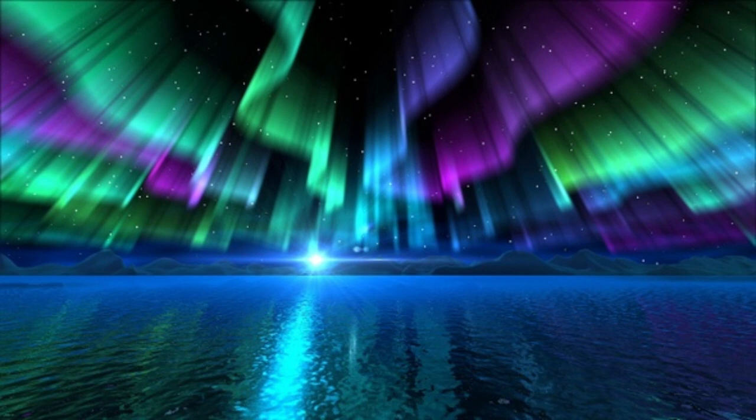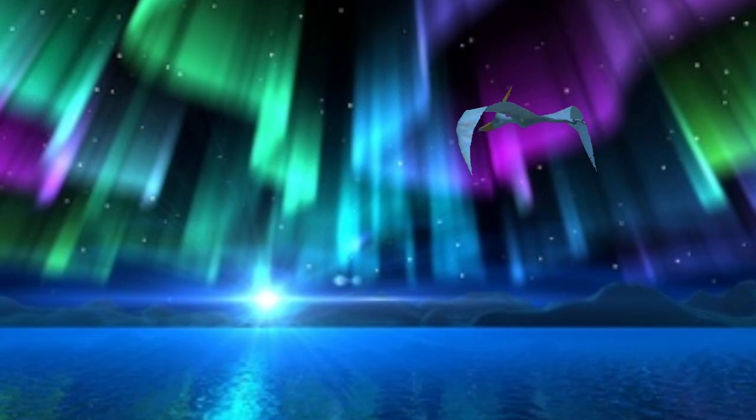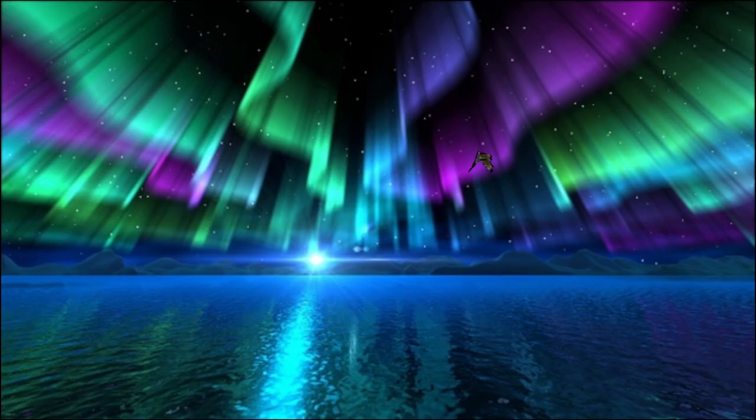Imagine being at the seaside or the ocean with the northern lights across the sky, but a pteranodon is flying in here looking for food. However, there are giant monsters hiding underneath the water.